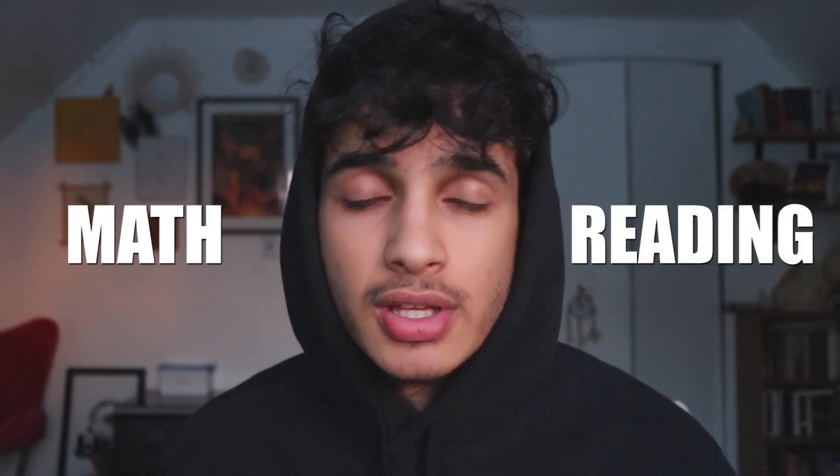The first tip is to make sure you have a perfect SAT study regime. A lot of students don't have a good SAT study regime, and that's understandable because you're never really taught how to study for the SAT on a day-by-day basis. But I will solve that problem right here for you right now. On the SAT, there's two major topics: math and reading.